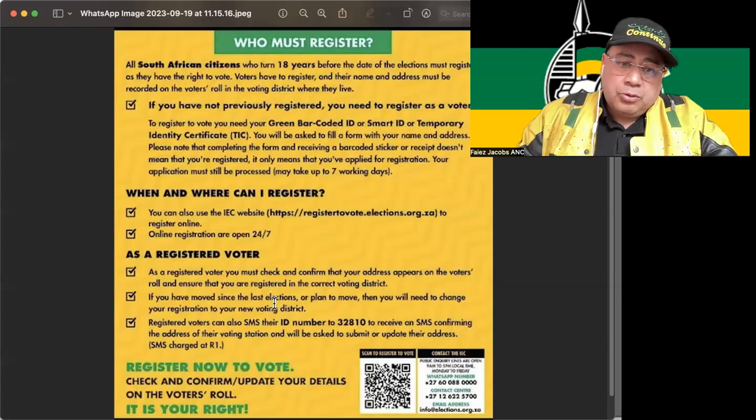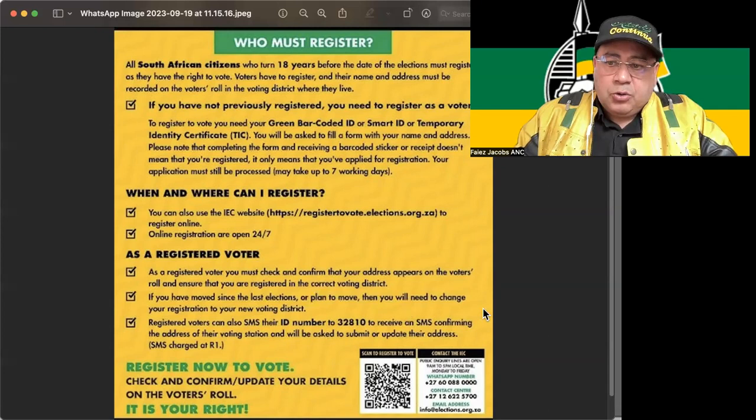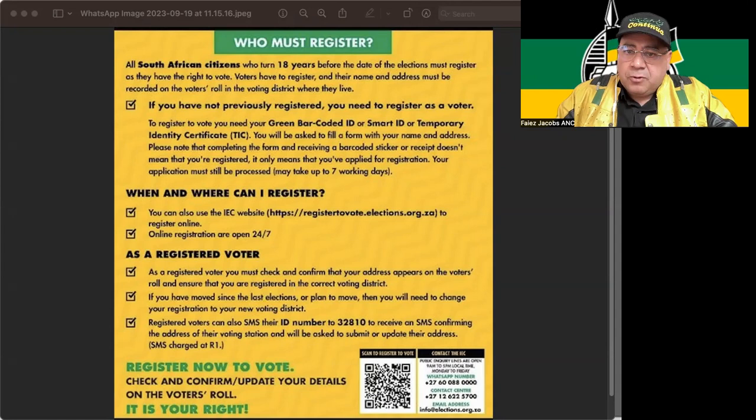We're really appealing to all young people to have themselves registered and ensure that they are covered. I also want to call on people, when they do the registration, to ensure that there is proper lighting. Take a full photo of your smart ID or your full green barcoded ID, and ensure that you have good lighting and also check the autofocus on your device or cell phone.